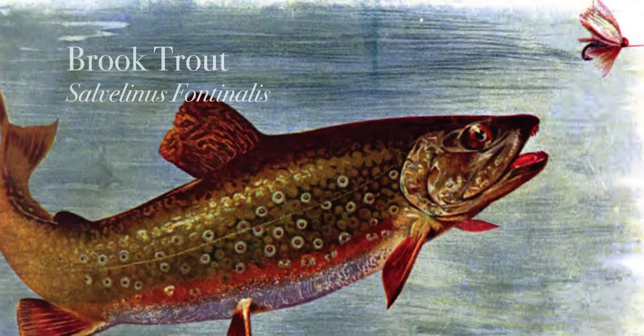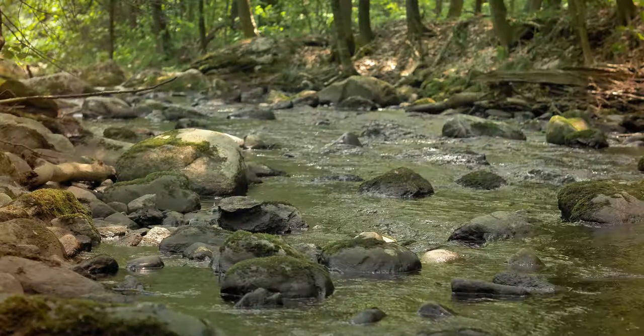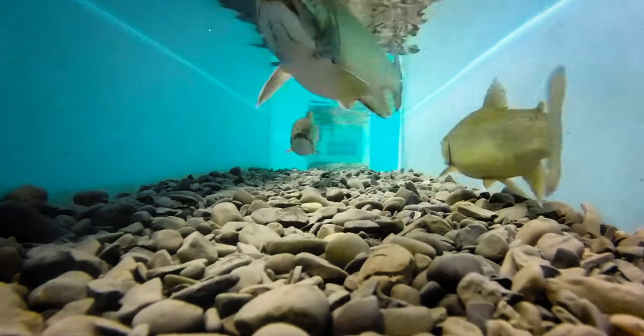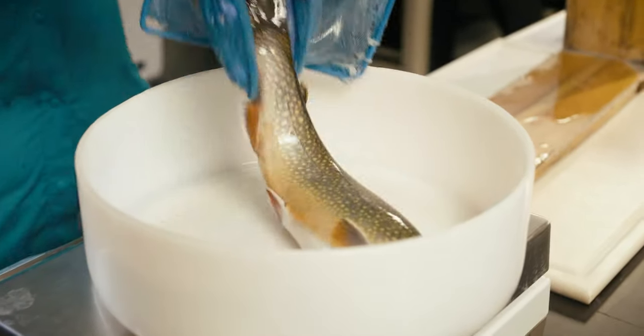The brook trout is the only native trout species to the Appalachian region. It has swam in the rivers and streams of the Eastern Americas for millions of years. In addition to its cultural and economic significance, the brook trout has also become an important species for environmental conservation. They are used as an indicator of cold water, so knowing where the brook trout are now and where they will be in the future is really important for land protection and conservation. It's the canary in the coal mine for climate change in Appalachian streams.